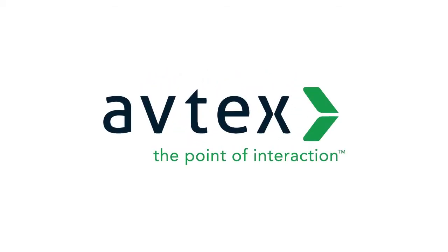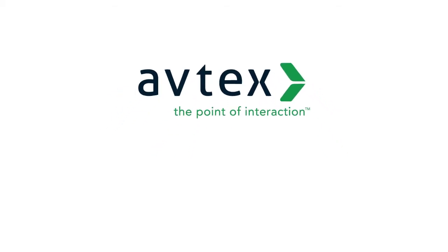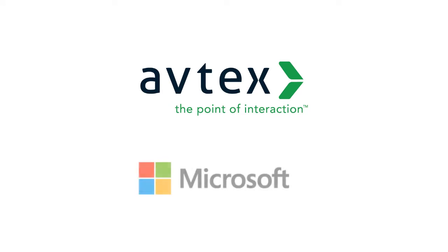Avtex helps you evolve your customer experience capabilities through the implementation of chatbots that use the Microsoft Bot Framework and Cortana Intelligent Services.